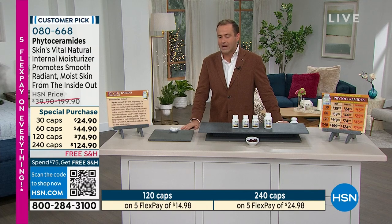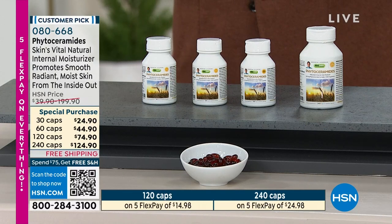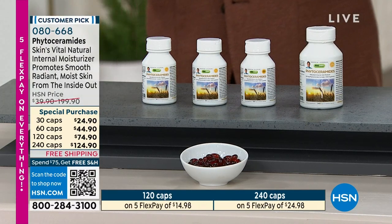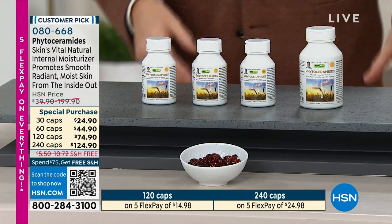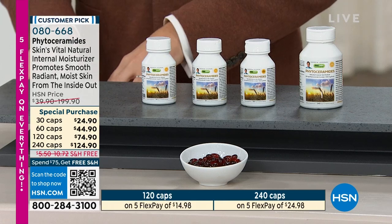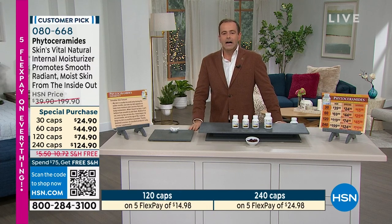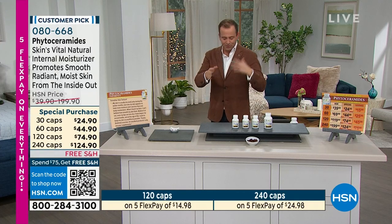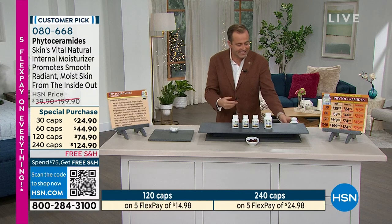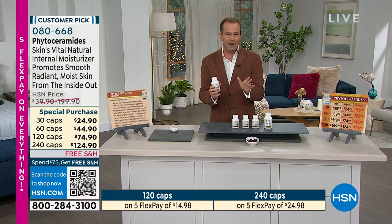This promotes smooth, radiant, moist skin — we're putting moisture back in from the inside out. We buy a lot of creams and moisturizers, but this is moisturizing from the inside out. Those that have tried phytoceramides — I remember I was doing a Friday night show with my dear friend Amy Morrison. Amy was getting ready for the next product, Andrew was on, and she came over and said, 'What is this? I need to have this. I've got to add this to my routine.' Amy Morrison is now the biggest fan of phytoceramides.